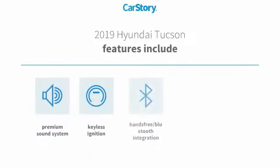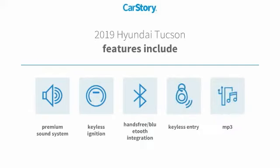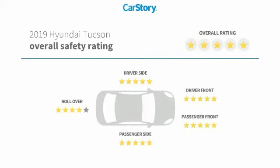Features include keyless entry, keyless ignition, premium sound system, MP3, hands-free Bluetooth integration, and it has been listed as an IIHS Top Safety Pick with these ratings.